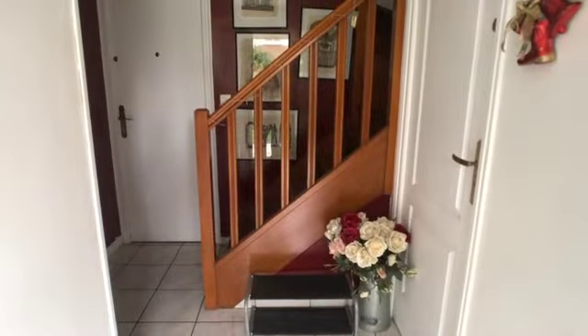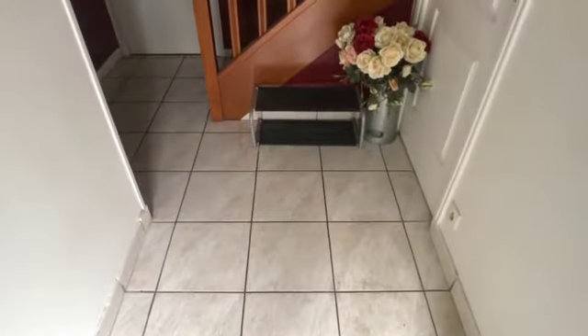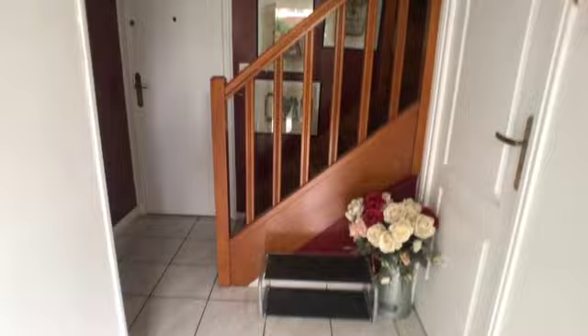I'm going to start with a tour and I hope you like it. As soon as we access the house we have this entry hallway and the stairs take us to where the rooms are. I'm going to climb the stairs to show you the areas that are shared with the other people.